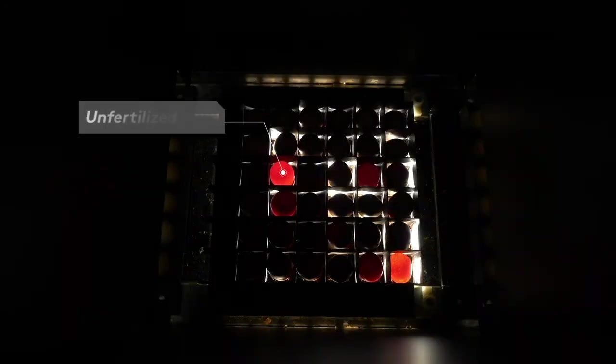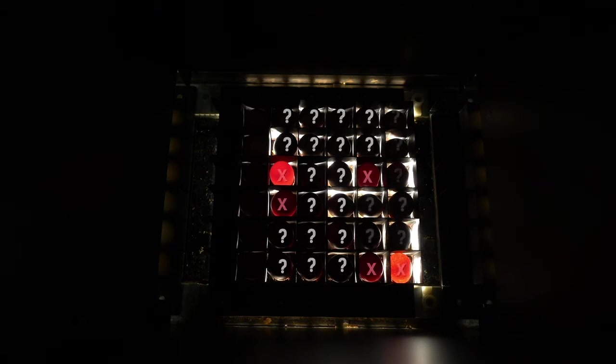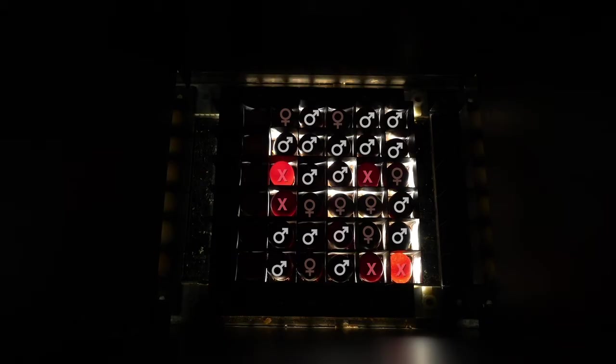Unfertilized eggs let through a lot of light and therefore glow in an orange light. Fertilized eggs transmit significantly less light, but they also radiate small amounts of light back. By taking hyperspectral images, these small amounts of light are sufficient to be able to determine the sex.